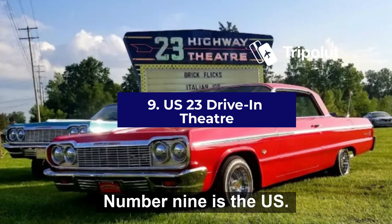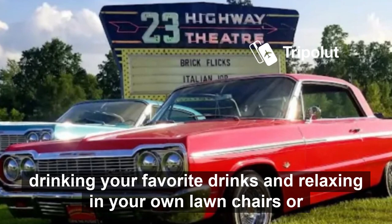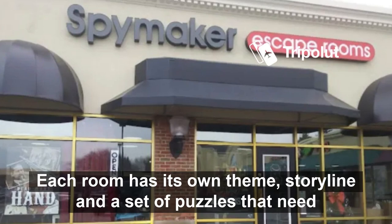Number nine is the US 23 Drive-In Theater. This is a great way to enjoy an evening with friends and family. You can watch movies on a big screen while eating your favorite snacks, drinking your favorite drinks, and relaxing in your own lawn chairs or blankets. Number ten is Spy Maker Escape Rooms. Each room has its own theme, storyline, and a set of puzzles that need solving before you can escape.